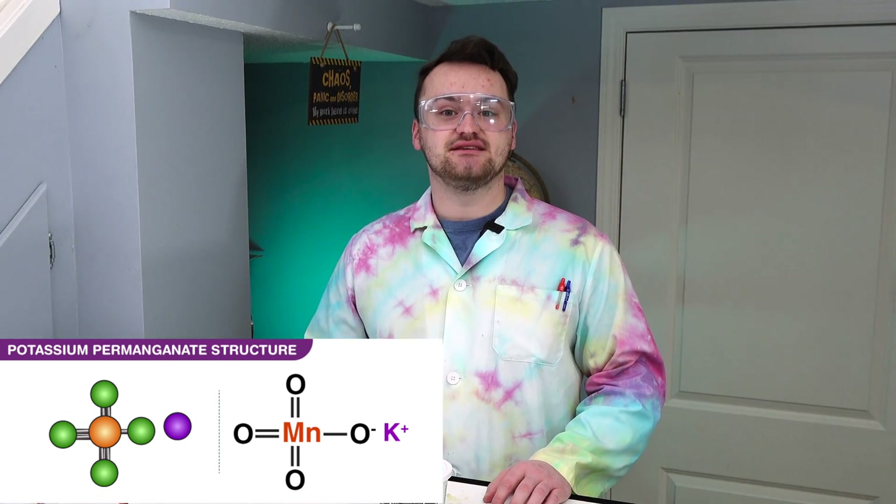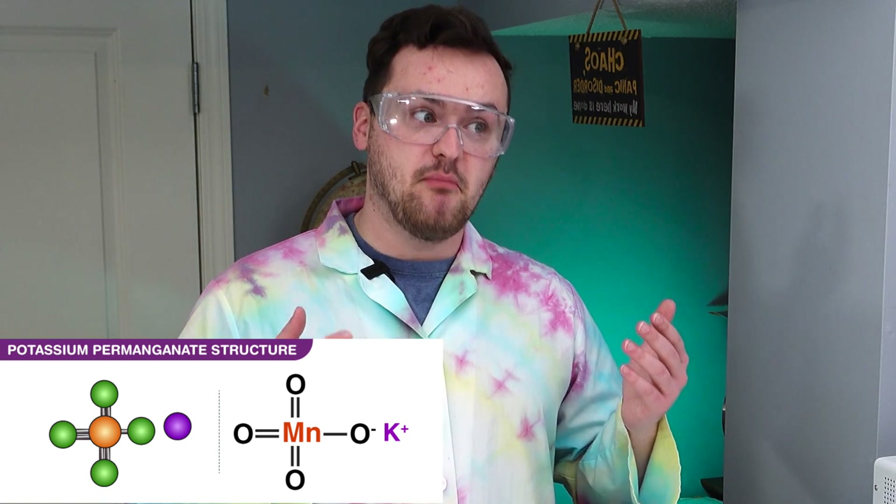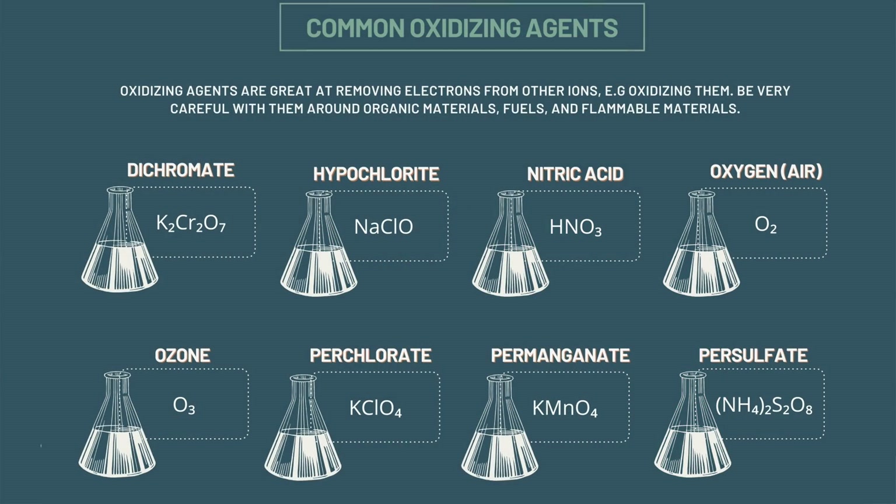Potassium permanganate is a mixture of potassium, manganese, and oxygen. It is mostly used because it is a very powerful oxidizer, which means it's quite dangerous. It has one potassium, one manganese, and four oxygens, so it's very good at supplying oxygen to a fire.